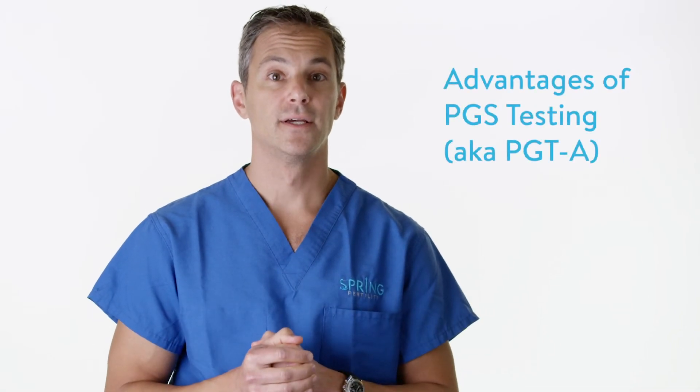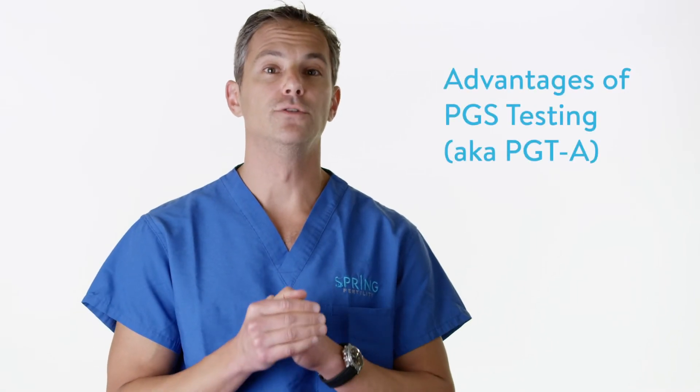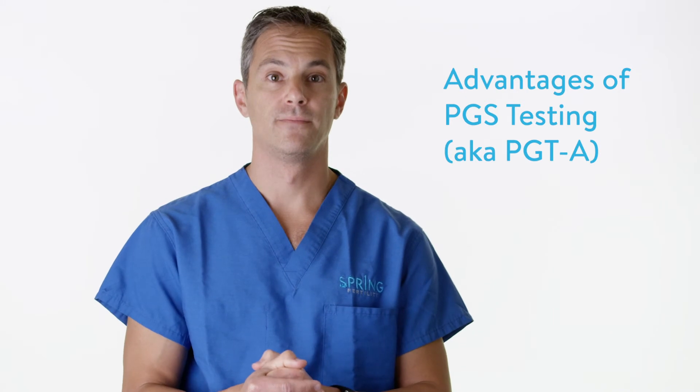Why would I consider PGS? PGS testing allows you more information about the embryo. Even in our most high-prognosis patients, we know that twenty-five percent of embryos are abnormal. If we test embryos from a forty-two-year-old woman, we know that only one in four is chromosomally normal, meaning having twenty-three pairs of chromosomes. PGS testing allows us to only transfer embryos with a high probability of success — that way we can transfer one embryo at a time, minimize the risk of twins, and minimize the risk of miscarriage.